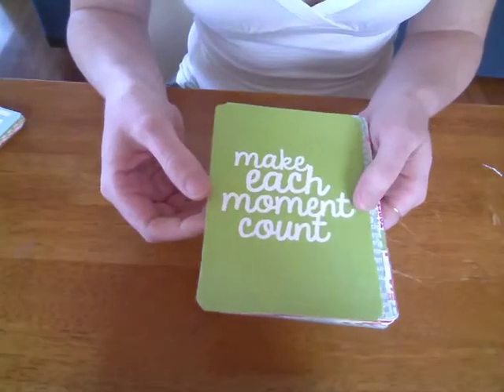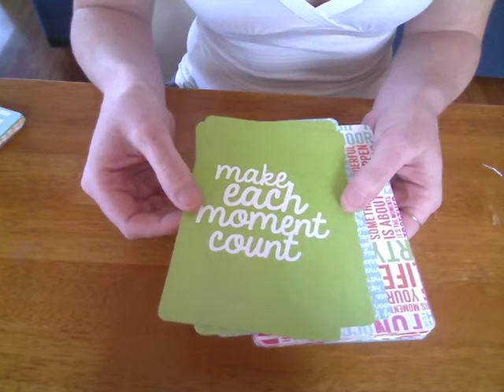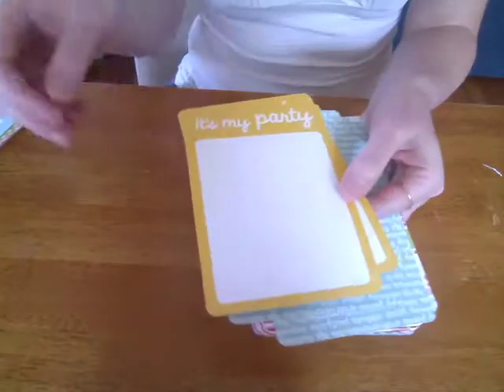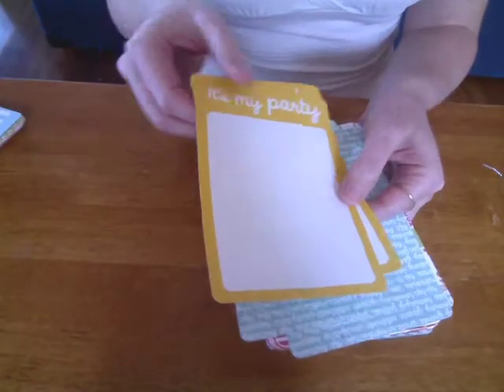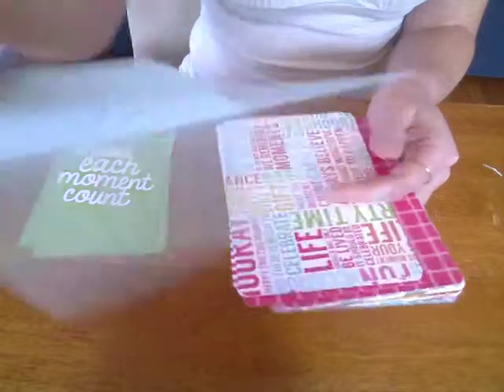And I'm just going to quickly run through the 6x4s now. Obviously 6x4s have got two of each design. 'Make each moment count.' 'It's my party and I'll cry if I want to.' Hip hip hooray.